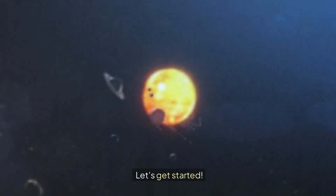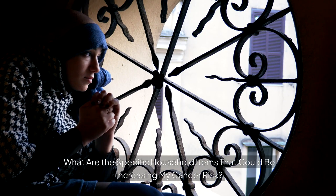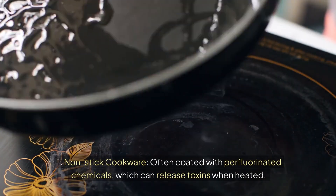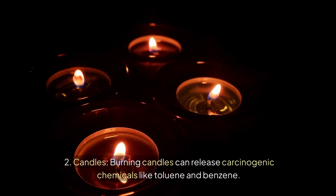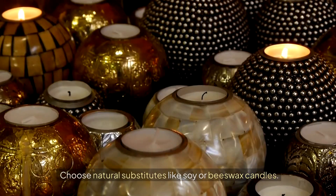Let's get started. What are the specific household items that could be increasing my cancer risk? One: non-stick cookware, often coated with perfluorinated chemicals which can release toxins when heated — opt for safer alternatives like ceramic or cast iron cookware. Two: candles — burning candles can release carcinogenic chemicals like toluene and benzene; choose natural substitutes like soy or beeswax candles.